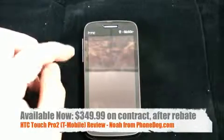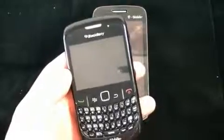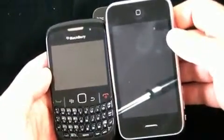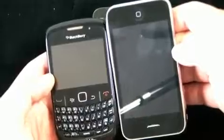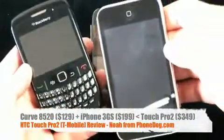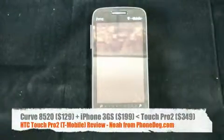$349. That's a lot. $349 will get you this and this — assuming that this is the 16GB iPhone 3GS and this is the BlackBerry Curve 8520 — $129 for this one, $199 for that one, that adds up to $328. And this is $349. So you're paying a lot up front.